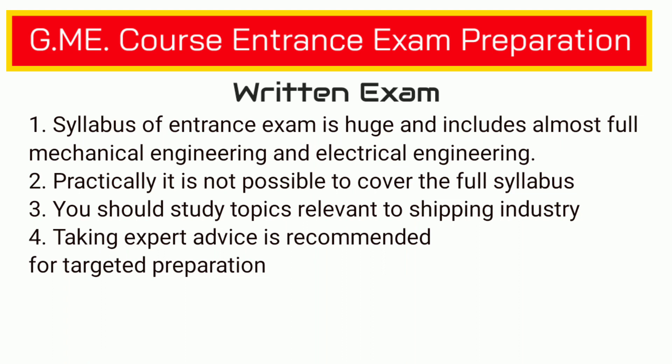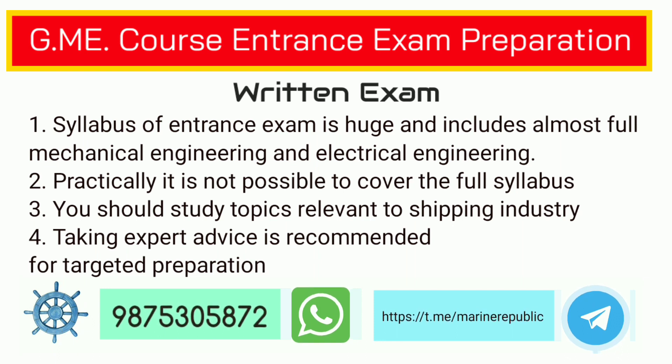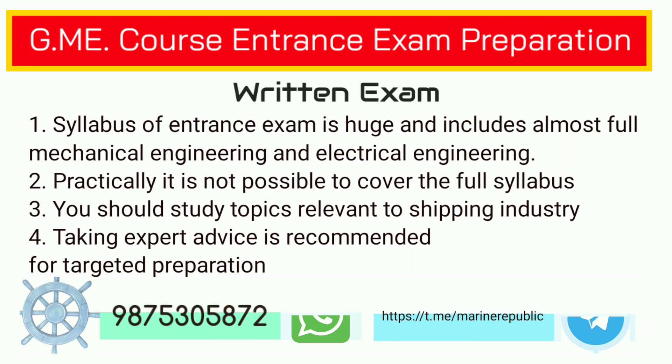Topics like IC engine, fluid mechanics, thermodynamics, refrigeration and air conditioning, workshop technology, and some part of electricals are very important. If you are serious about your selection, take help from some experts. There is study material available at a very cheap price — buy it and study it so that your preparation is very selective and targeted.